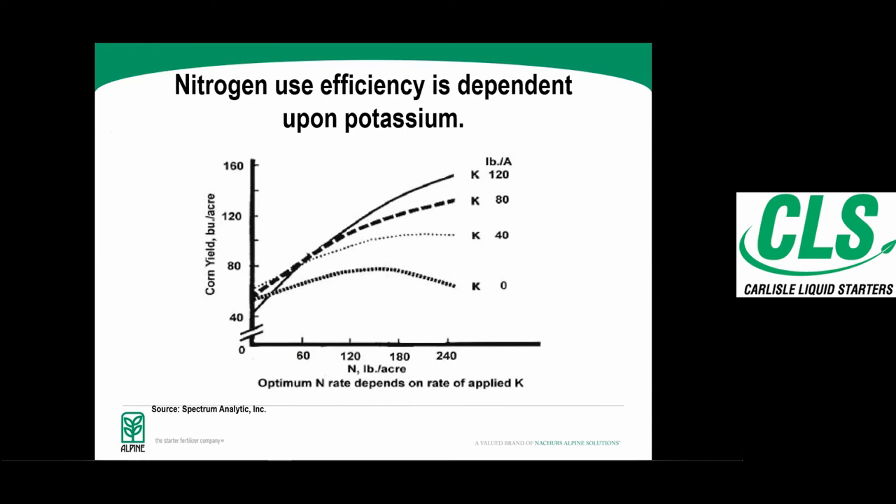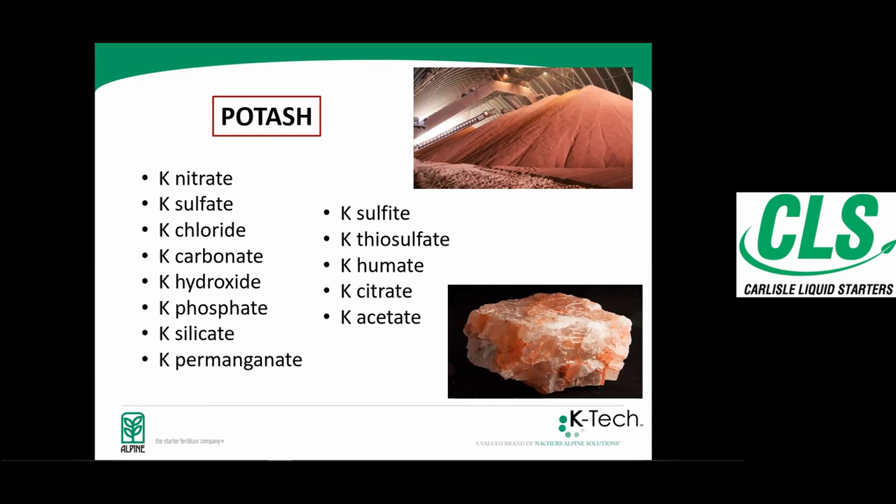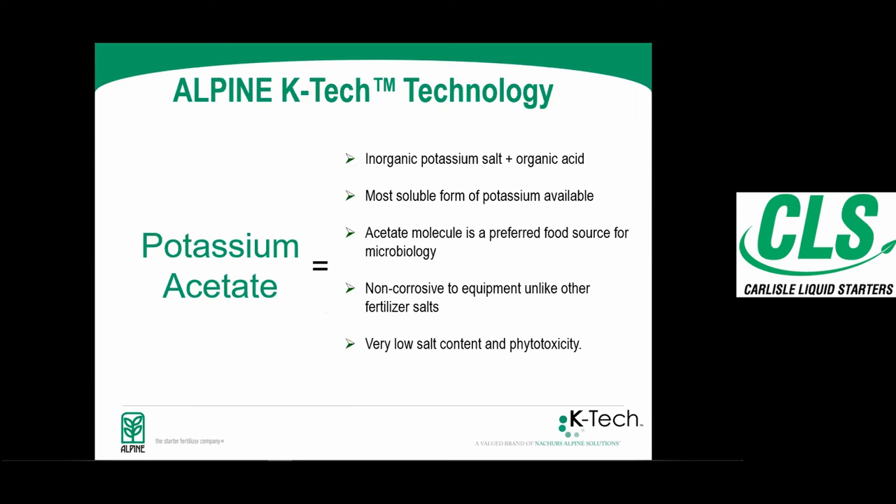Adding potassium to nitrogen applications drives yield — that ties into balanced nutrition. There are a number of different potassium sources: potassium chloride granules, thiosulfates, potassium phosphates. What we're talking about today is potassium acetate technology — our K-Tech products. It is the most soluble form of potassium available, which is very important especially for foliar feeding. It's non-corrosive with very low salt content and phytotoxicity, making it very seed safe and safe as a foliar application in terms of leaf burn.